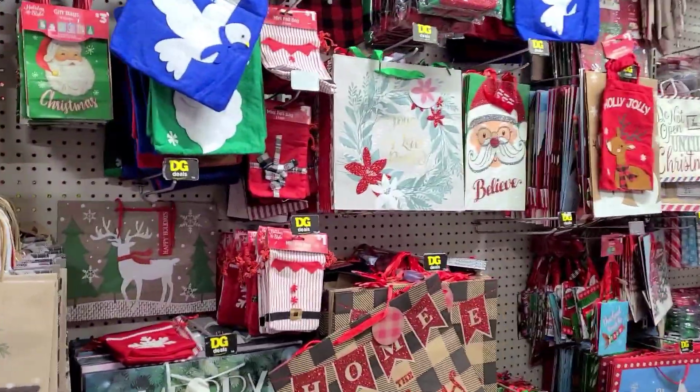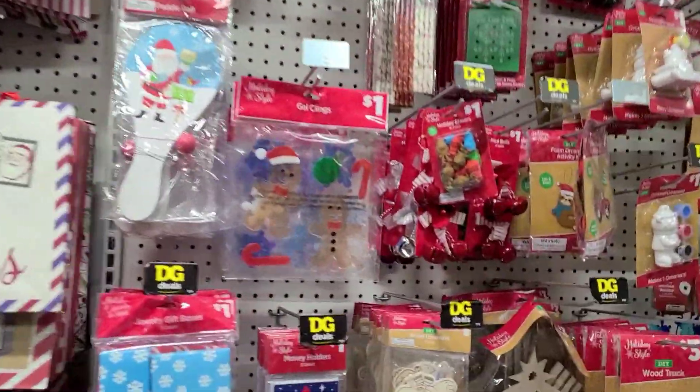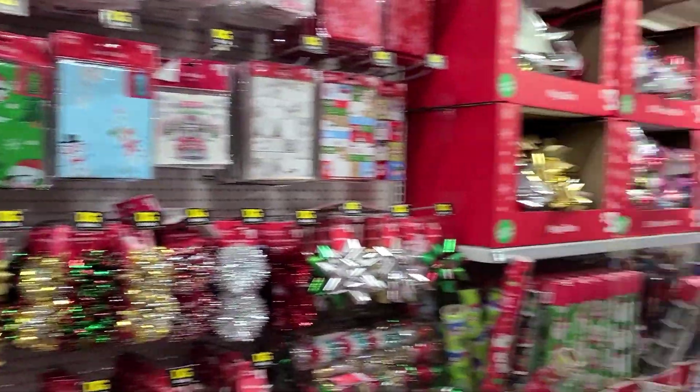I seriously doubt their prices beat Dollar Tree when it comes to brands. They also have all these DG Deals stickers instead of actual prices. Like, what is that about?